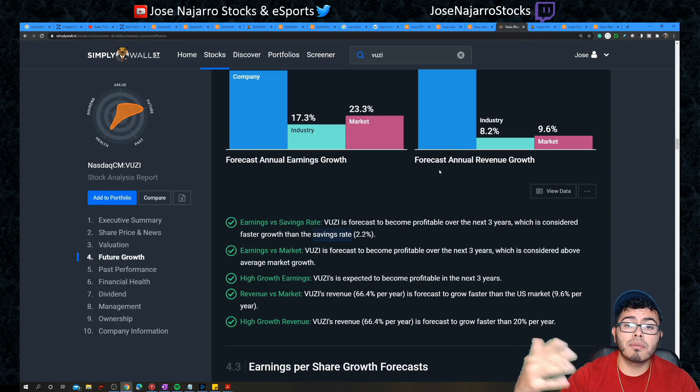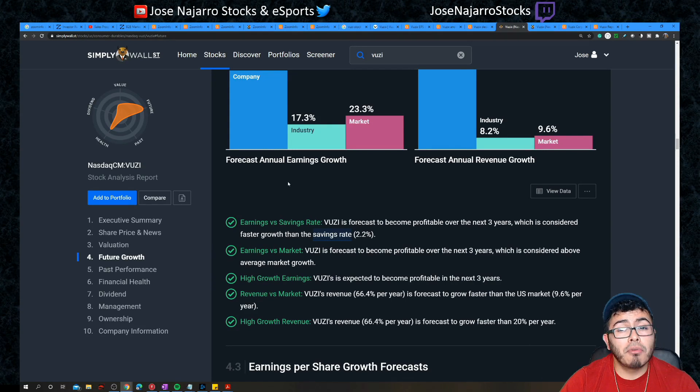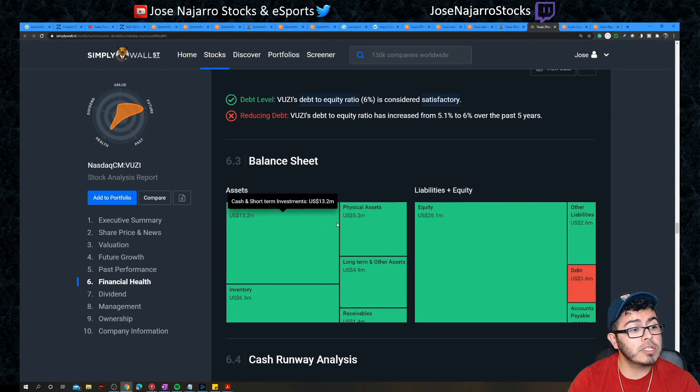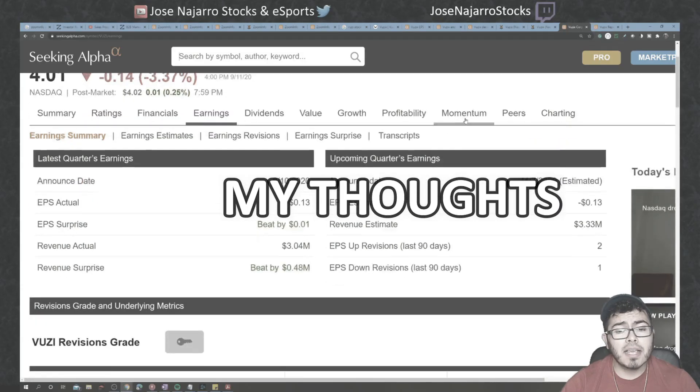Since Vuzix has no near-term earnings, the balance sheet must be very strong. Right now it has debt of about $1.6 million but cash and short-term investments of $13.2 million — nearly a 10-to-1 cash-to-debt ratio. That is a very strong balance sheet.